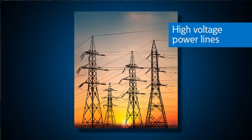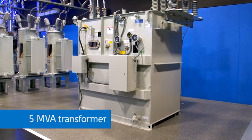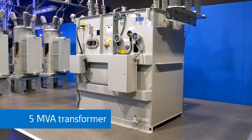Let's start here at the substation. Transmitting power long distances is done by stepping the voltage up to high levels. As the voltage is increased, the current can be decreased, reducing losses and reducing the cost of the conductors to transport the power. Once the power is in the general region where it will be utilized, it is stepped down via transformers — like this 5 MVA transformer — to lower distribution or utilization voltages.